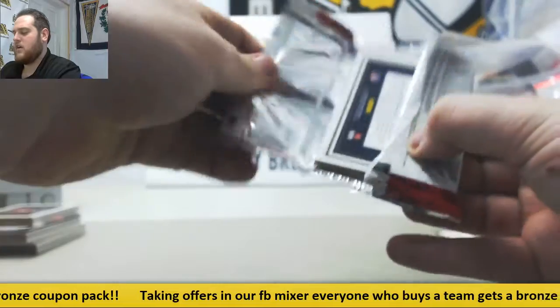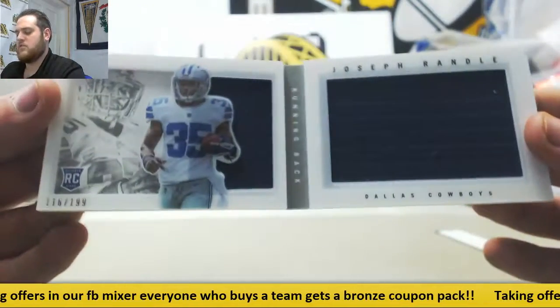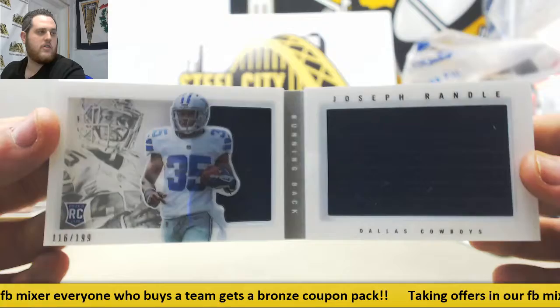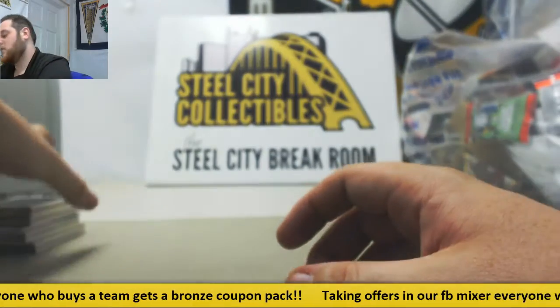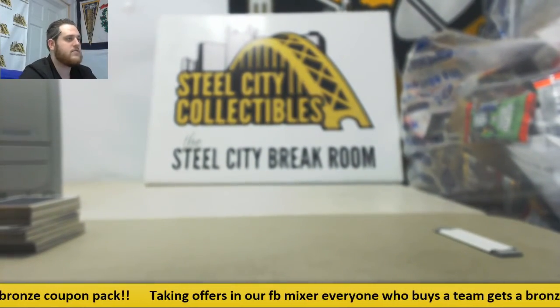Last pack right here. For the Cowboys, rookie Joseph Randall — 116 to 199, dual jersey booklet. The Dallas Cowboys. Alright, thanks for the break. We'll get that packed up and shipped out with the other stuff. Thanks, Michael.